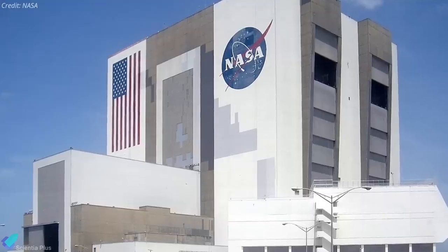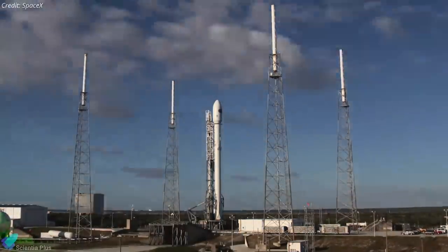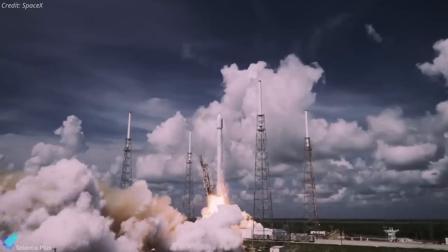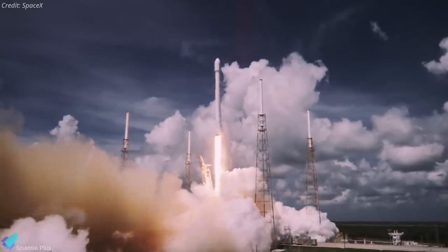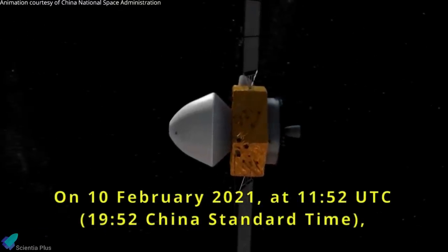The total cost for NASA to launch SPHEREx is approximately $99 million, which includes the launch service and other mission-related expenses. The SPHEREx mission is currently targeted to launch as early as June 2024 on a Falcon 9 rocket from Vandenberg Air Force Base in California.